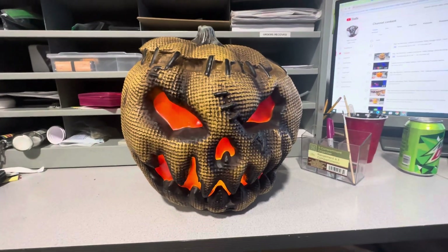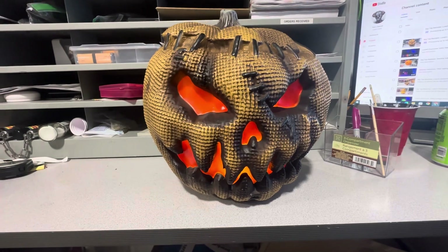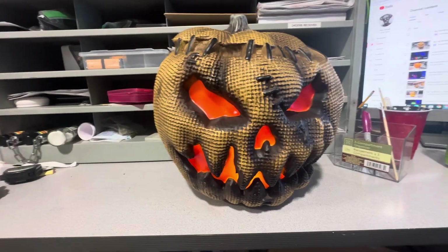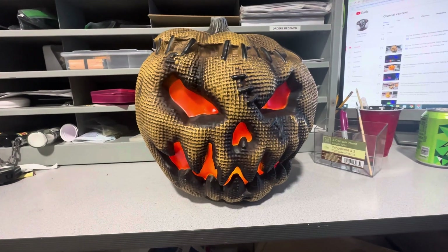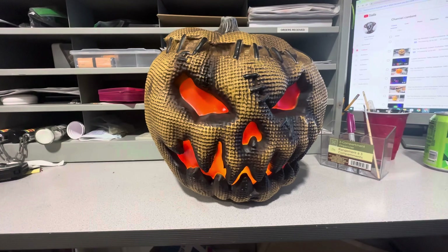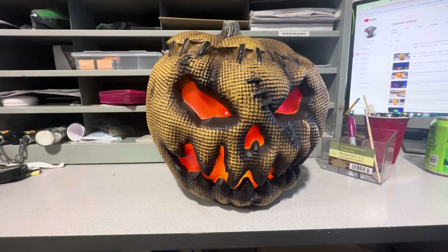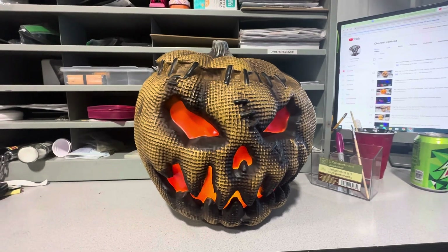Hello, everybody. Logan here with another video. Today I got something cool to show you. This is the 12-inch Flaming Pumpkin from Techie — another addition to the Flaming Burlap Pumpkin series that Techie introduced for Lowe's.